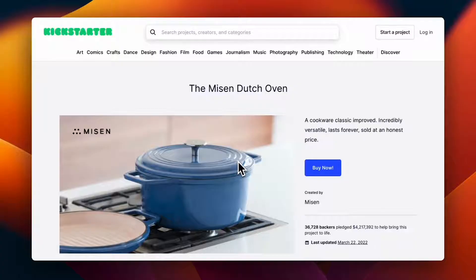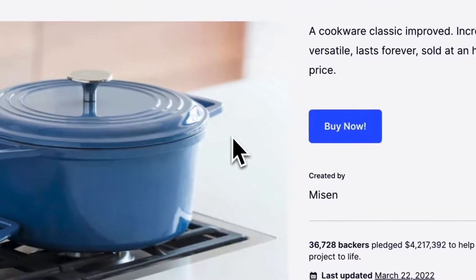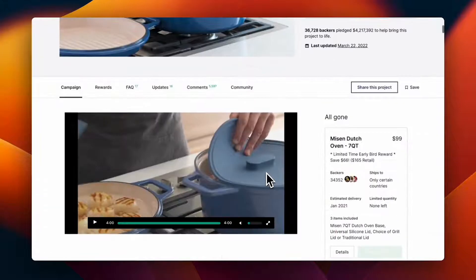Let's take a quick example of a company that was successful with market research: the Missen Dutch Oven. It's a Kickstarter project that raised around four million dollars based on their great market research and how they implemented those findings into their campaign.